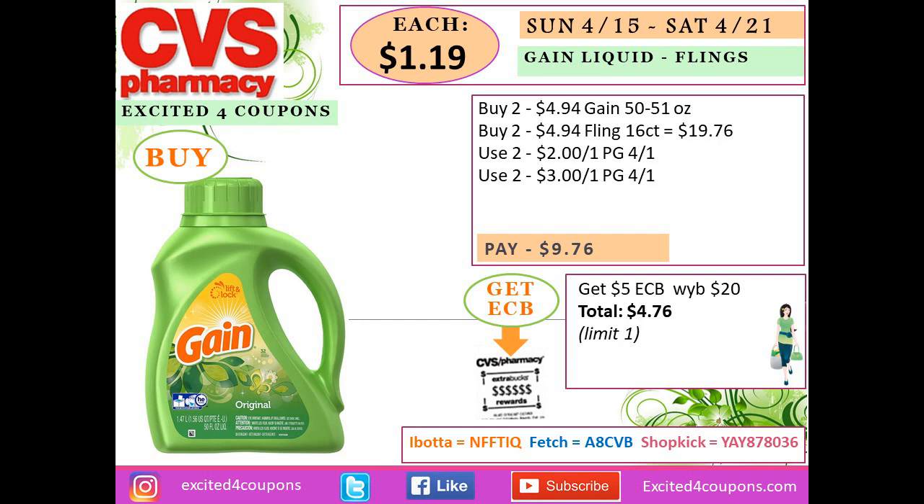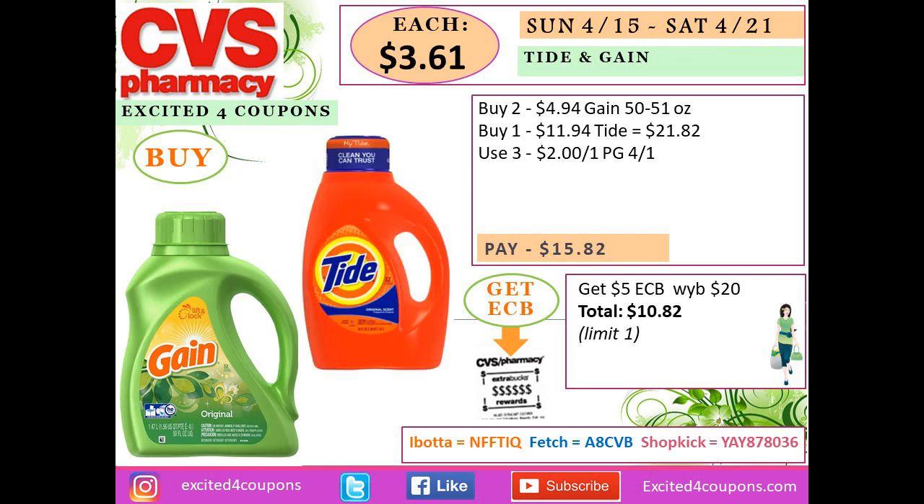There are mix-and-match deals with Tide, Gain, and Flings. For Gain liquid, buy two Gain liquid for $4.94 and two Flings 16-count — total $19.76. Use two P&G coupons and two more deducting $3 each from P&G, so you pay $9.76. At the end of the receipt you get back $5 ECB — total $4.76, or $1.19 each. Do verify coupon limits and restrictions.